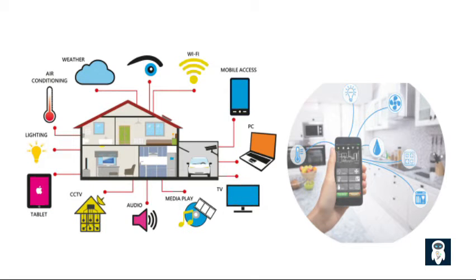As technology continues to advance, the idea of a smart home has become increasingly popular. But what does it really mean? In simple terms, a smart home refers to a residence equipped with various devices and systems that are interconnected to enhance convenience, efficiency, and security through automation and remote control. From controlling the lighting and temperature to managing appliances and security systems, a smart home brings together the power of technology to create an interconnected living space.